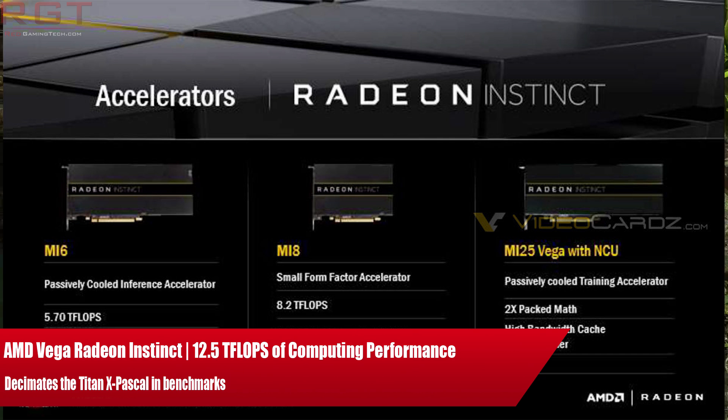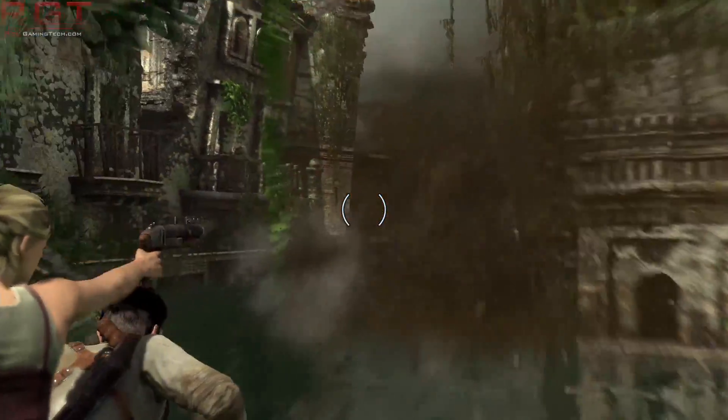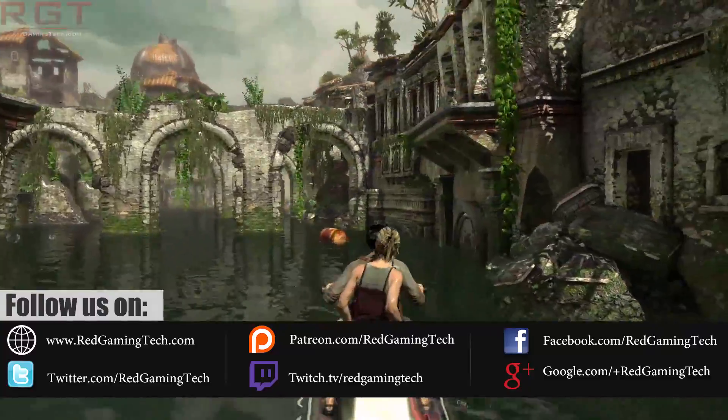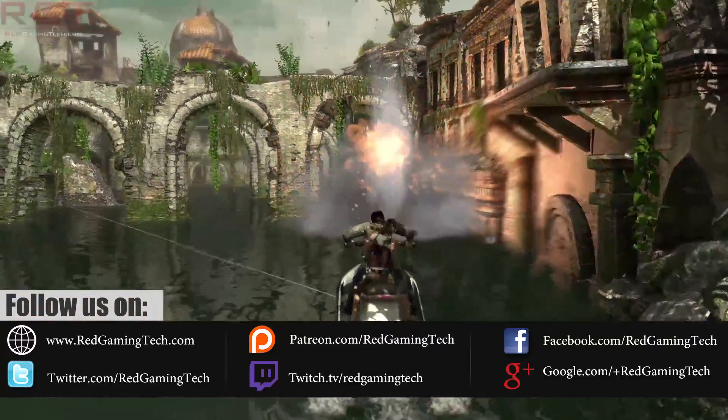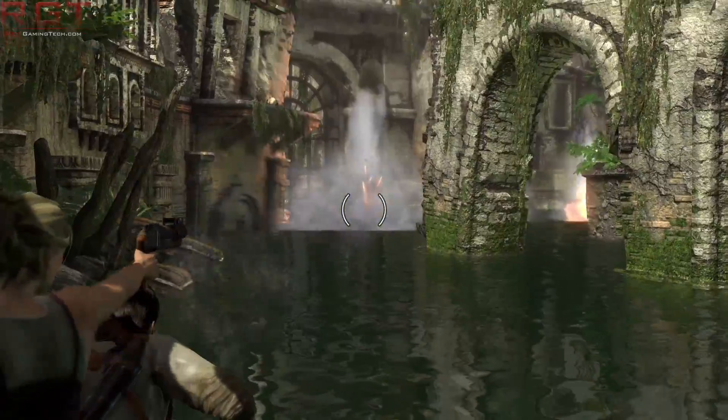Ladies and gentlemen, my name is Paul and in this ShredGaming video we're going to be discussing AMD's Radeon Instinct, which is powered by Vega. Finally we have some concrete information concerning AMD's Vega technology and it is very impressive. I would like to thank both Yalaz as well as Meme Rooney for emailing me over these tips.